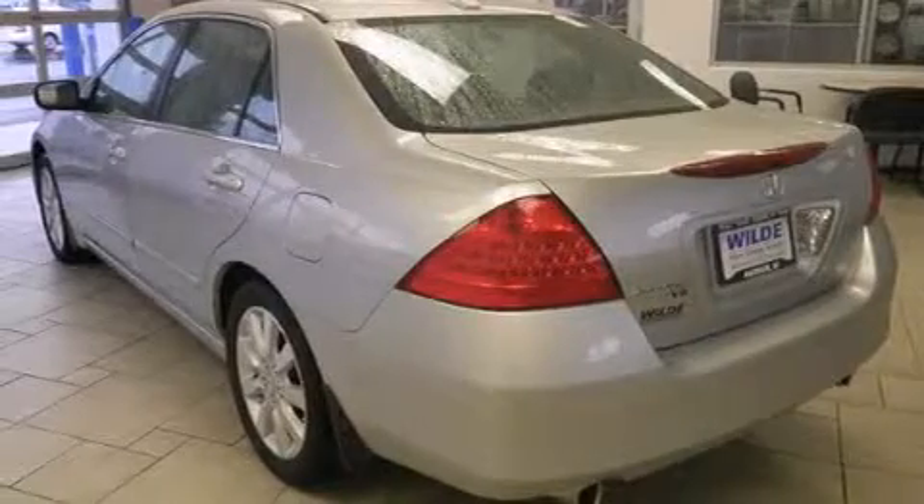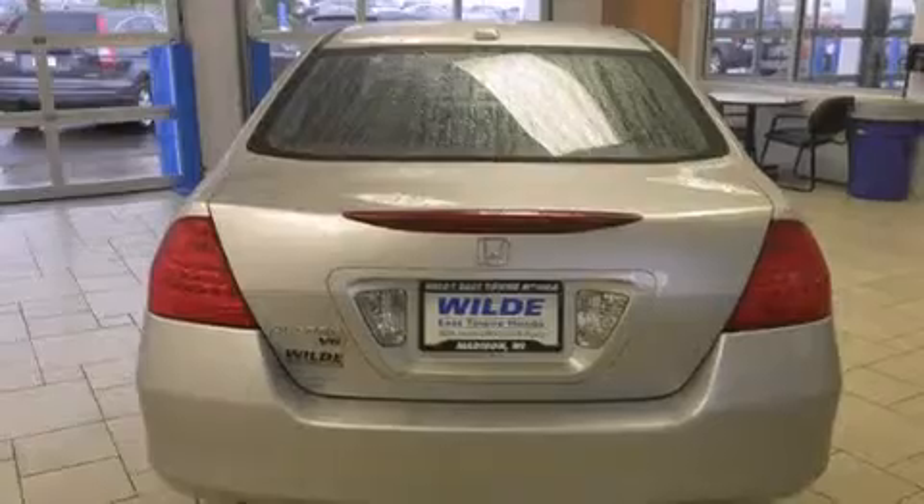Additional features include full power accessories, an anti-lock braking system, speed sensitive wipers, and a sunroof that enables you to fill the cabin with fresh air at the push of a button.